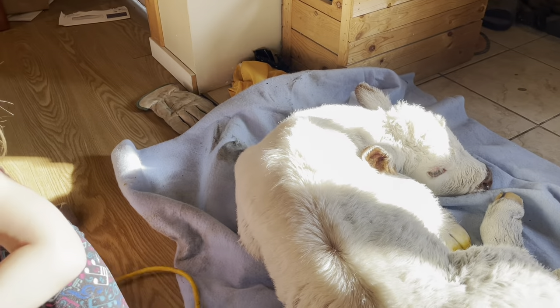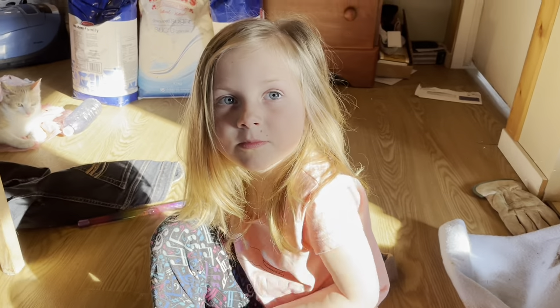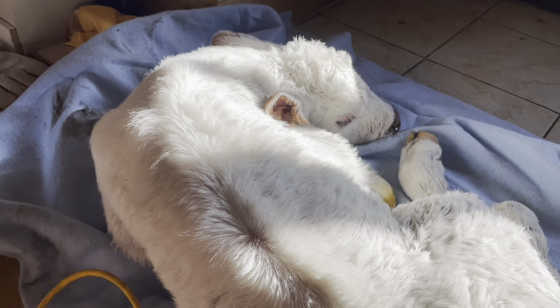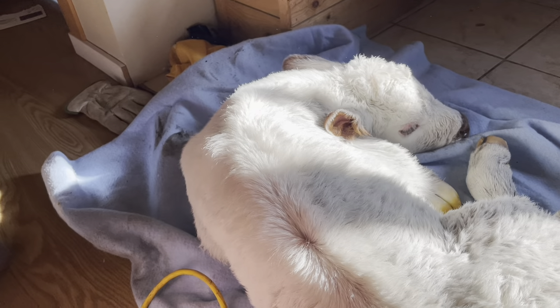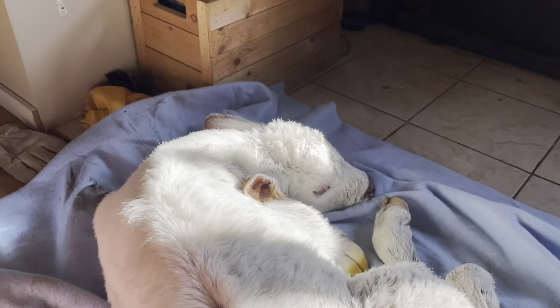Do you like the calf? Are you going to show him? Are you going to show this baby calf? Mommy's videotaping him so we can let everybody know we had our first ever registered short-horned baby on the farm, and it's a little boy. Yay! A baby bull!